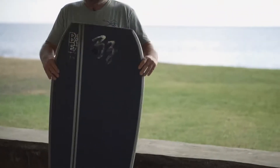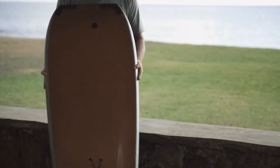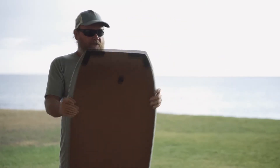This board is still in really good condition — it's rideable. It has channels, transitional rails, and it's a really nice board. This is rideable; I would still surf on this, and if you buy it, I hope you do too.